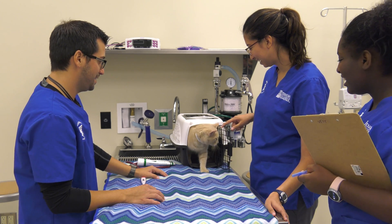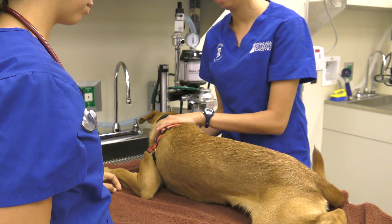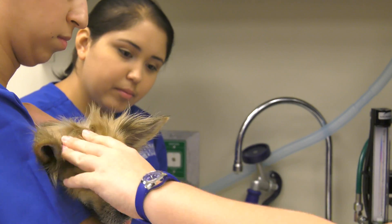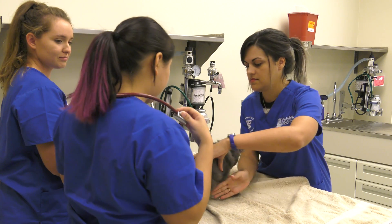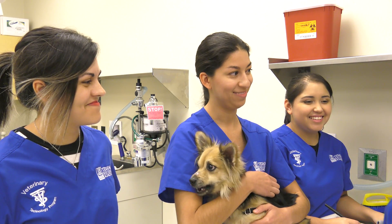The greatest part about being a veterinary technologist — and this is coming from a veterinarian — is that the veterinary technologists get to establish a much better relationship with the animal. They spend more time with the animal, administering medications, checking on the animal throughout the day, and reporting back to the veterinarians. The technologists do a lot of the hands-on post-surgical and post-medication care, and they talk to the clients a lot more, forming a really nice bond with both the pet and the clients.